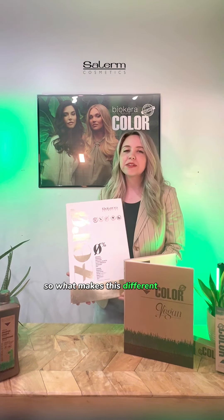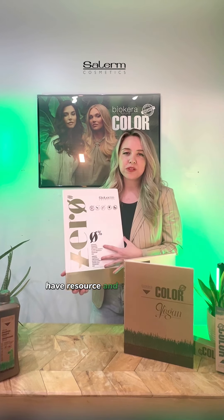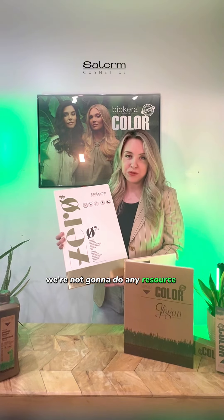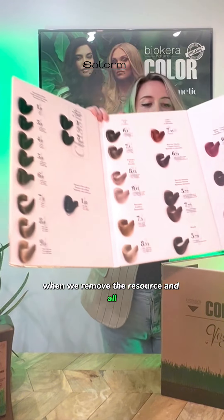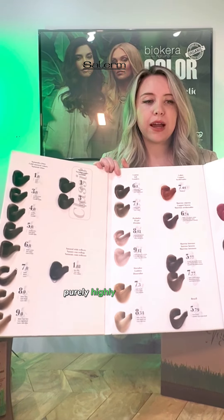What makes this different from any other color is that the leading colors right now — even the leading organic colors — have resorcinol. We took it one step further: we're not going to include any resorcinol in the color. So as you can see, when we remove the resorcinol, we have very limited colors, but they are purely, highly pigmented.